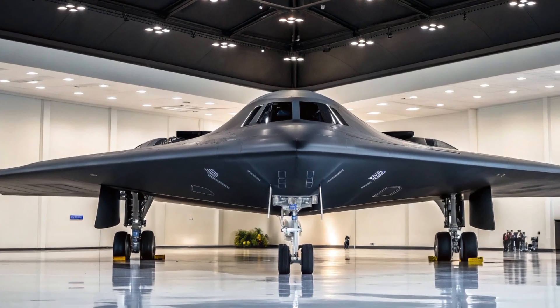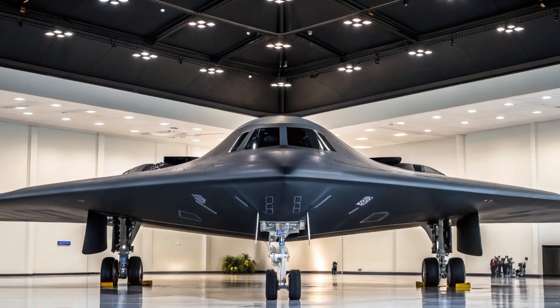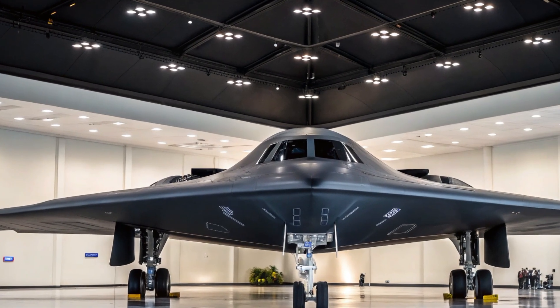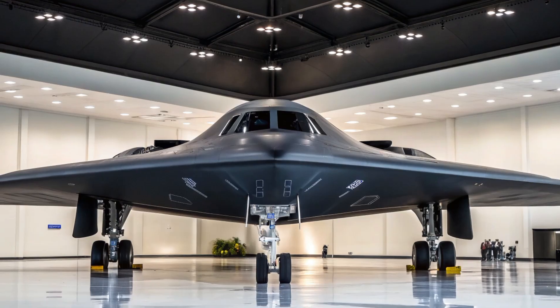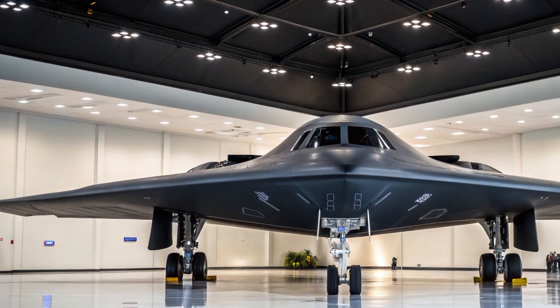With a price tag of around $3 billion each, the B-2 isn't just expensive — it's priceless in the world of strategic power. This is AutoCrafted, bringing you closer to the machines that shape the battlefield of tomorrow. If you enjoyed this deep dive into the legendary B-2 bomber, make sure to like, share, and subscribe for more high-tech defense stories. Until next time, stay tuned, because the future of warfare is already here.